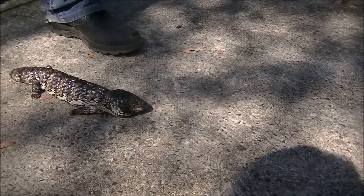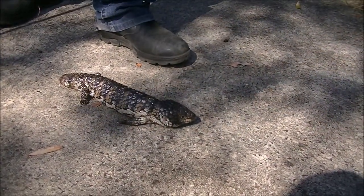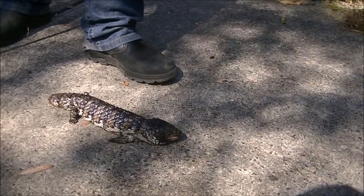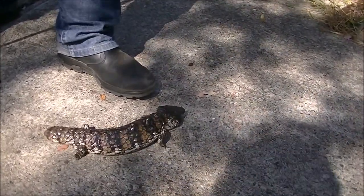Do you think it's been hanging out there long? It could have been living there for ages. He's not going to hurt anybody — all they do is eat snails and spiders. So they're friendly? Yeah, definitely.